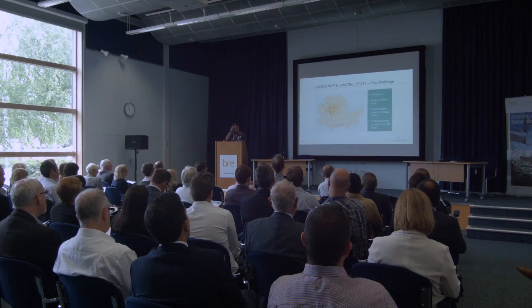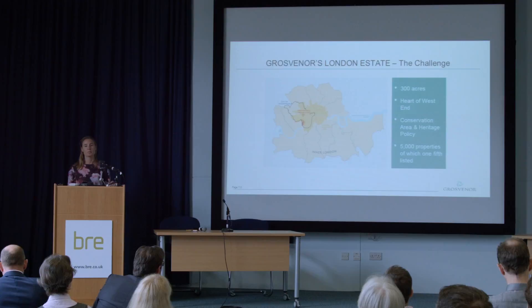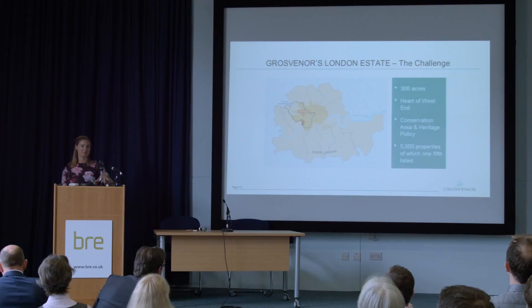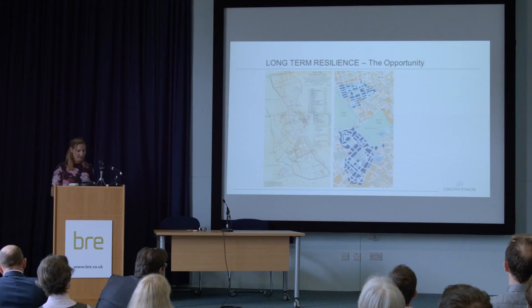Our London estate: our Mayfair estate is in that tiny top red blob, bounded to the north by Oxford Street and to the west by Hyde Park. The lower red blob is Belgravia, bounded to the east by Buckingham Palace and to the south by Victoria Station. So we have quite a sizeable challenge to approach.